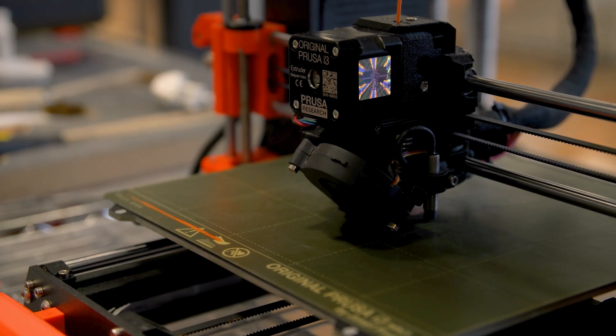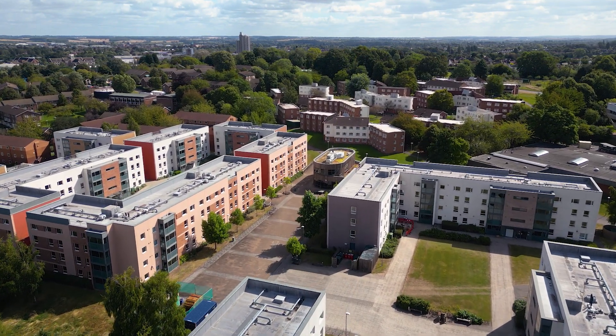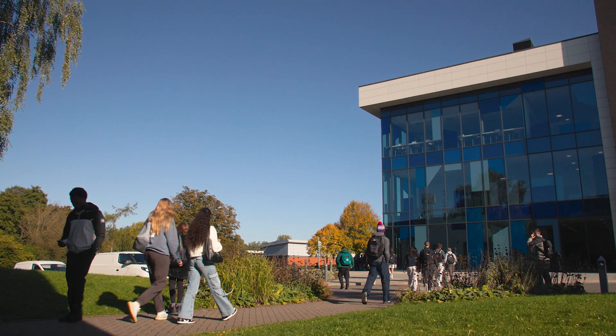Loughborough really encourages placements, and just finishing my placement I definitely understand why. It's a great insight into the industry and really helps you understand what you might want to do after university. Loughborough has great connections to lots of different companies, and being a Loughborough student holds a lot of value to some placements as well.